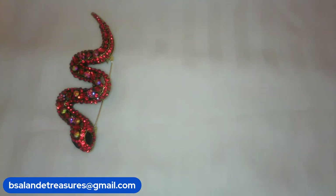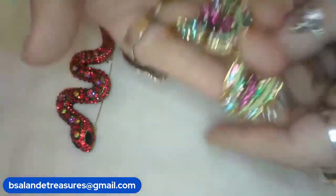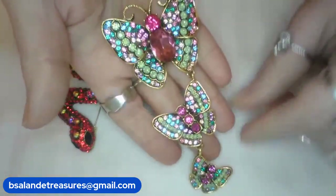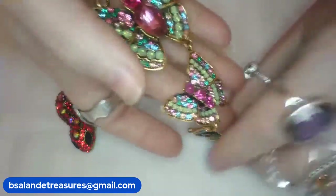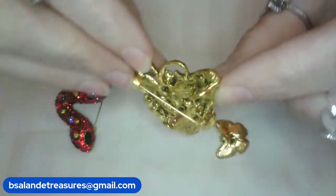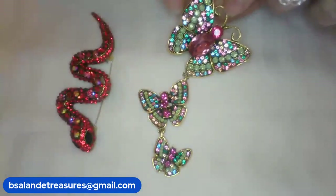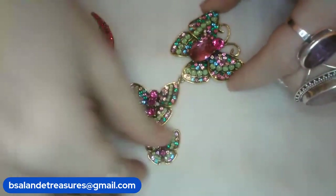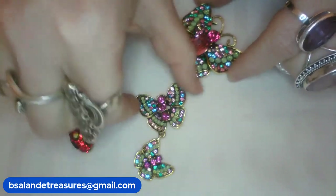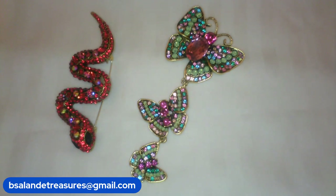Item H — check this one out. Gold tone finish, beautiful pink glass and multi-color rhinestone articulated butterfly brooch. It can also be worn as a pendant — there's your bail. Measures approximately five inches. See how they're connected to each other — really awesome, they move around. The butterfly brooch, item H, is a $14 buy-it-now.